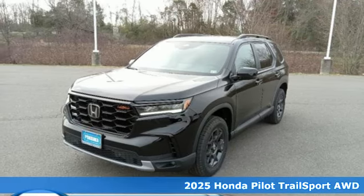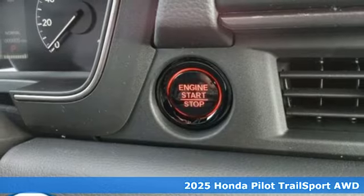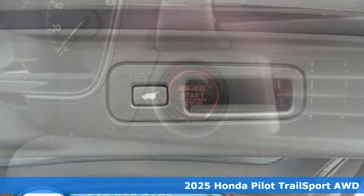Here's a new 2025 Honda Pilot. Style runs in the family, and watch the family run to pile into this roomy Pilot.